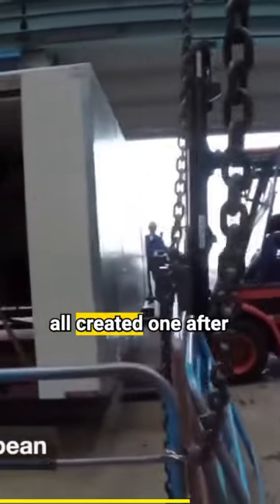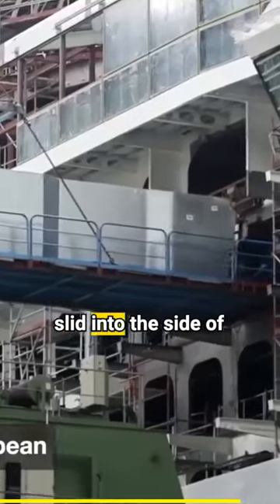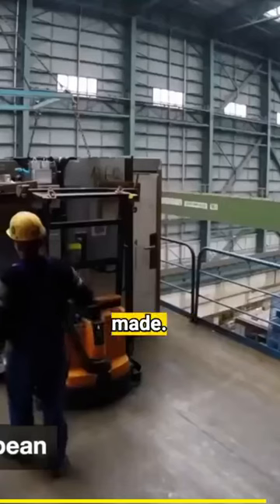Cruise ship cabins are all created one after the other in these little boxes, and then they're just slid into the side of the cruise ships — fully made. It is amazing.